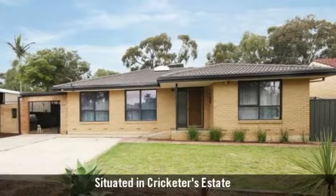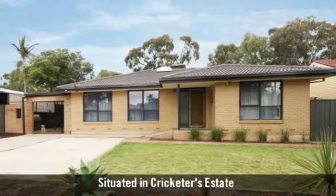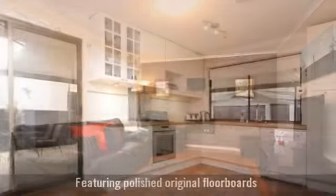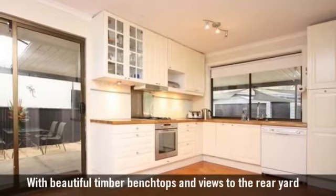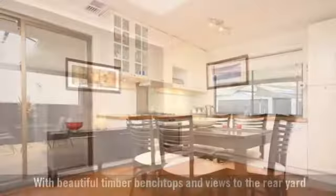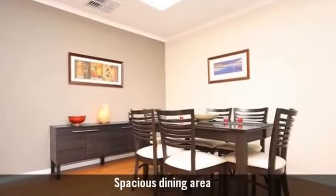For Sale is a beautifully presented and maintained home. Spacious light filled living room. A beautiful modern kitchen with plenty of cupboard space, with a casual dining area.